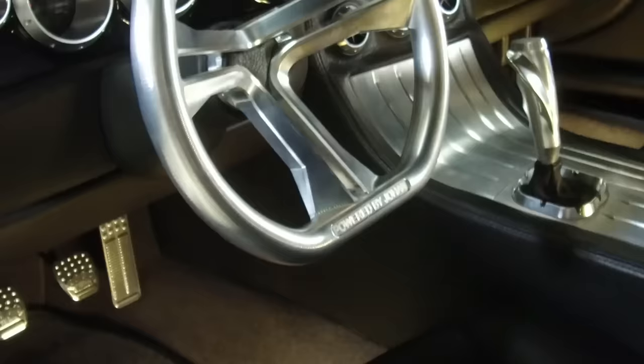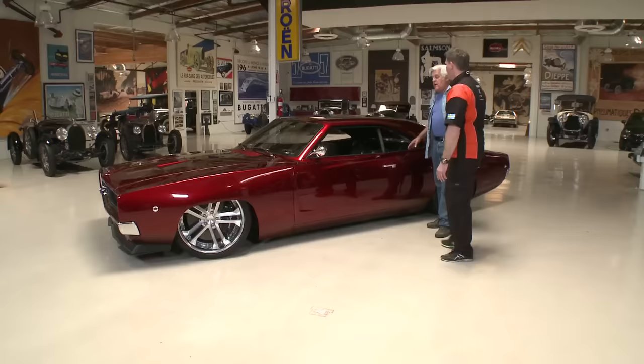Jay highlights something he loves: the car has a manual transmission. So many people in America just put in an automatic, but Johan built this as a driver's car with a six-speed. The chassis they started with was originally a 2006 Corvette C6.